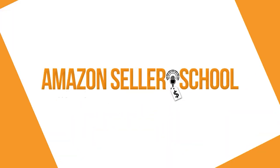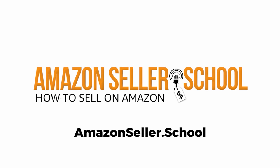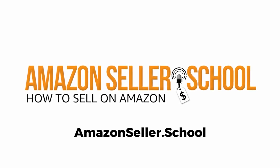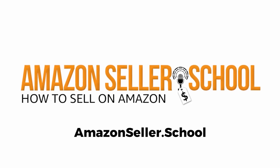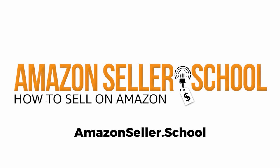Welcome fellow entrepreneurs to the Amazon Sellers School podcast, where we talk about Amazon Wholesale and how you can use it to build an e-commerce empire, a side hustle, and anything in between. And now your host, Todd Welch.